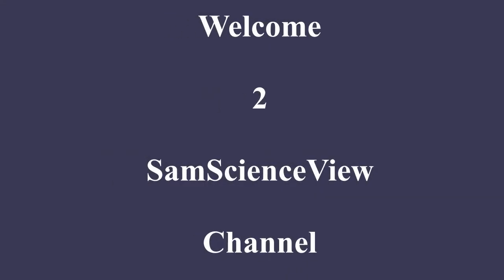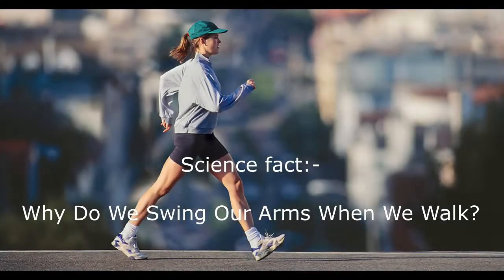Hello everyone. Welcome to SamScienceView channel. In today's video we are going to listen to a science fact: why do we swing our arms when we walk? Before getting into the video, please watch this entire video and support my channel. Now let's get into the video.